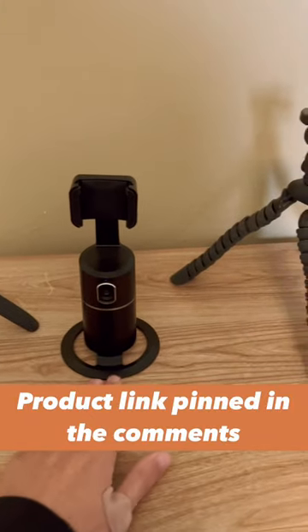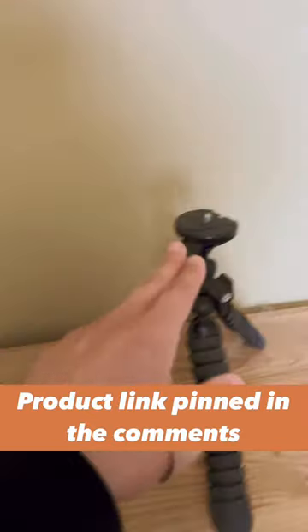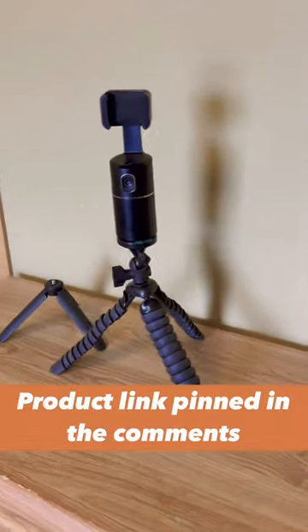This is how it comes — it comes with this little tripod base, but it does fit a quarter of an inch tripod top. I'll show you what it looks like on top of that. And that's what it looks like on top of a different tripod.